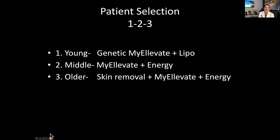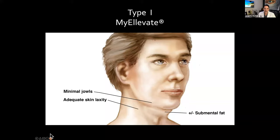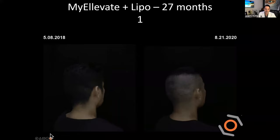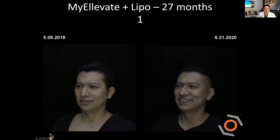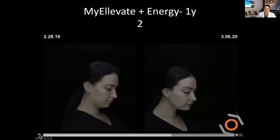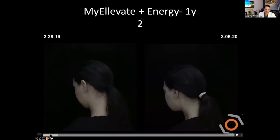Here's the important slide: who is MyElevate for? We call it Type 1, 2, 3 patient selection. Young patients may just use MyElevate alone with a little fat removal. Our middle group has a little skin laxity and we use MyElevate with a laser to tighten the skin. Our older patients, where we remove skin, get skin removal combined with MyElevate and energy treatment. Here's Walter, a Type 1 — you can see his result about a year and a half afterwards. His neck is lifted, more supportive, and he has a more defined jawline.